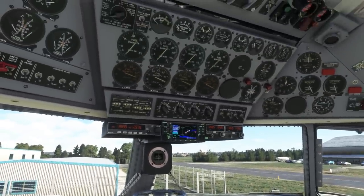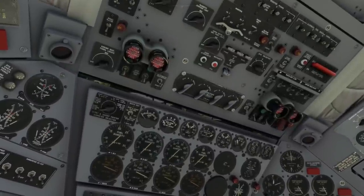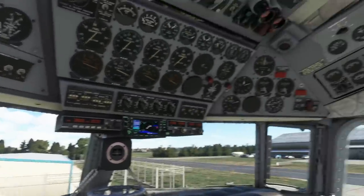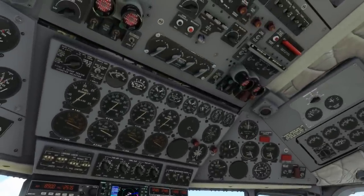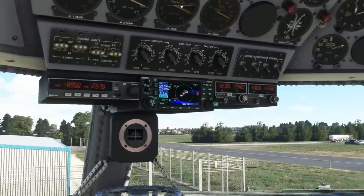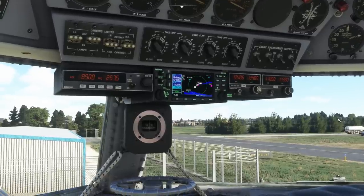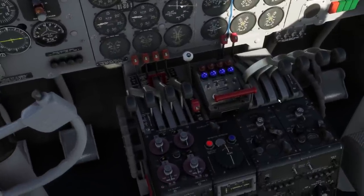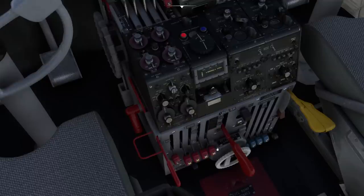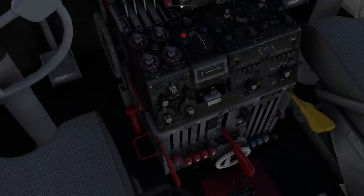We never really played around much with engine management — we could have closed the cowl flaps en route and done a lot of other things, like playing with the superchargers, which it has and you can use at altitude. There's a lot to take in with this airplane; it takes a while to get your head around what it can do. To cut the engines, the obvious way is to cut the mixture across the board — that runs the propellers down and they freewheel to a stop.